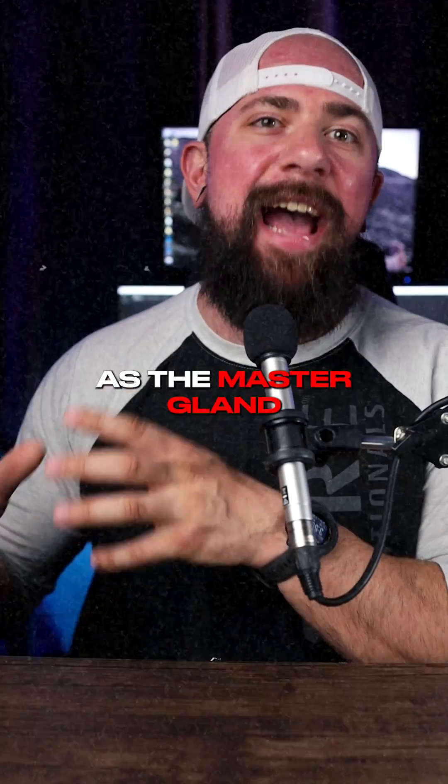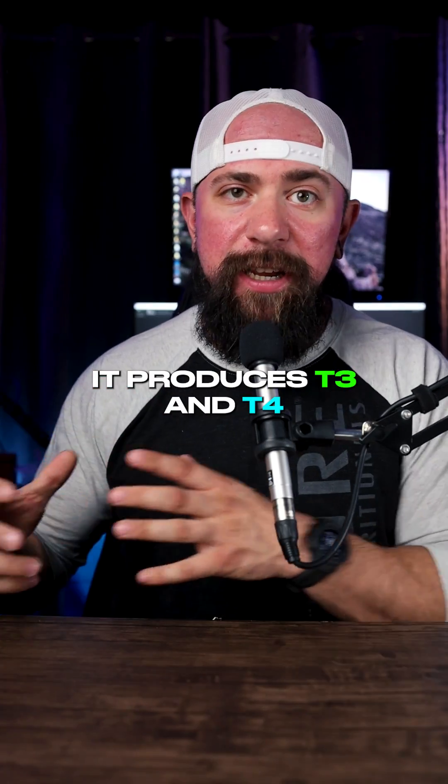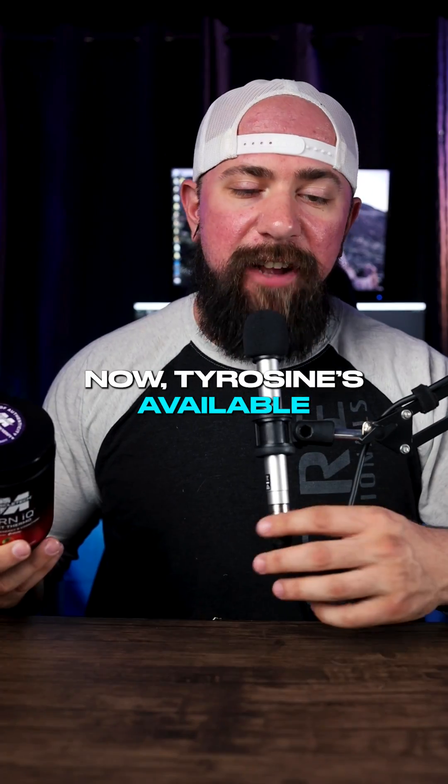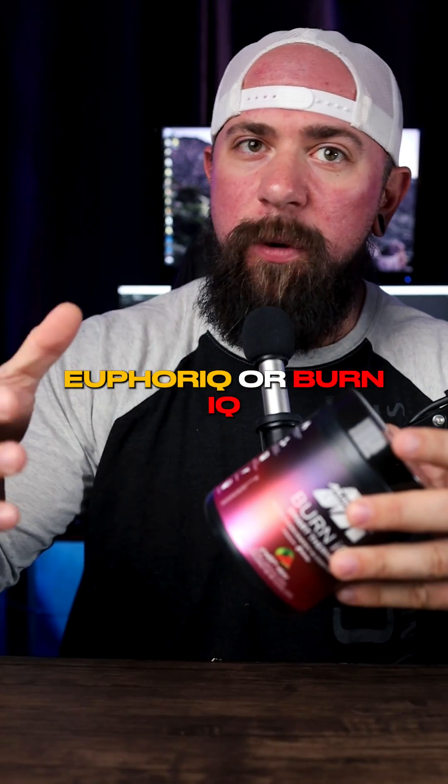Now the thyroid may be known as the master gland of the metabolism. It produces T3 and T4, but to make those it needs an adequate supply of tyrosine. Tyrosine is available in a lot of different products. One that I would recommend is MuscleTech's new line, Euphoric or Burn IQ.